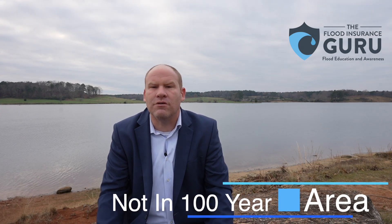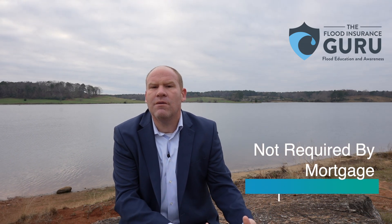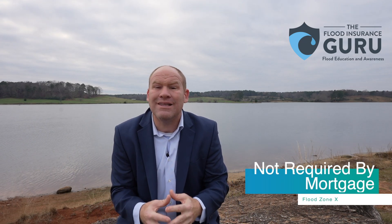So what is Flood Zone X? Flood Zone X is considered to be in a minimum or low-risk flood zone. Does this mean you don't need flood insurance? No, not at all. This is simply from a mandatory requirement standpoint. What this means is if you're carrying a mortgage, generally flood insurance is not going to be required.